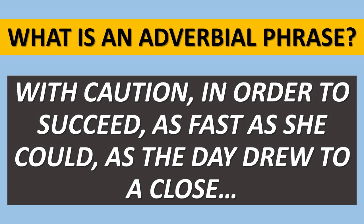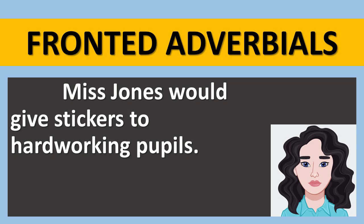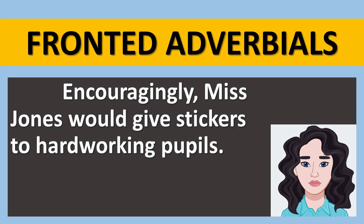And if we put those at the front of a sentence, we'd have a fronted adverbial. Here's a sentence about Miss Jones, who's a teacher: 'Miss Jones would give stickers to hardworking pupils.' Now we know that she does, but we don't know how, why, when or where this might take place. So we can add more information. If we put our adverb or adverbial phrase at the front of the sentence, we'll have a fronted adverbial. For example: 'Encouragingly, Miss Jones would give stickers to hardworking pupils.'